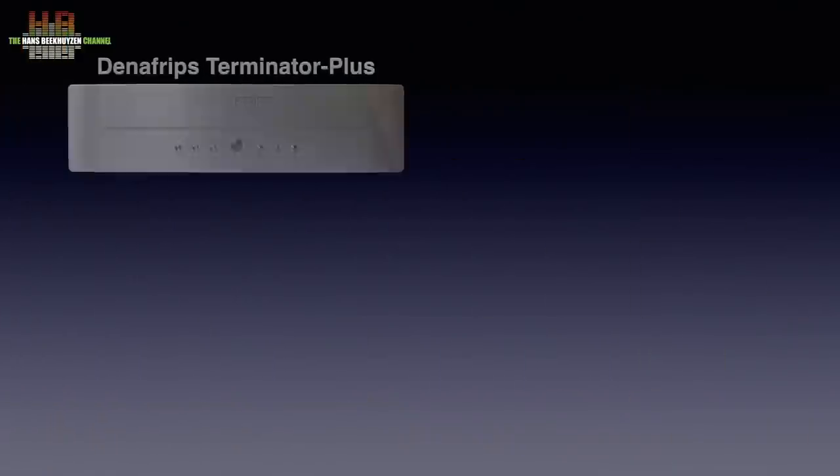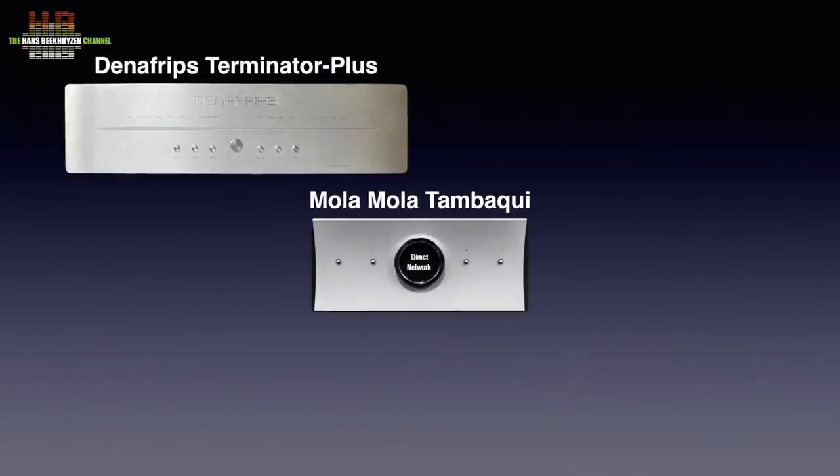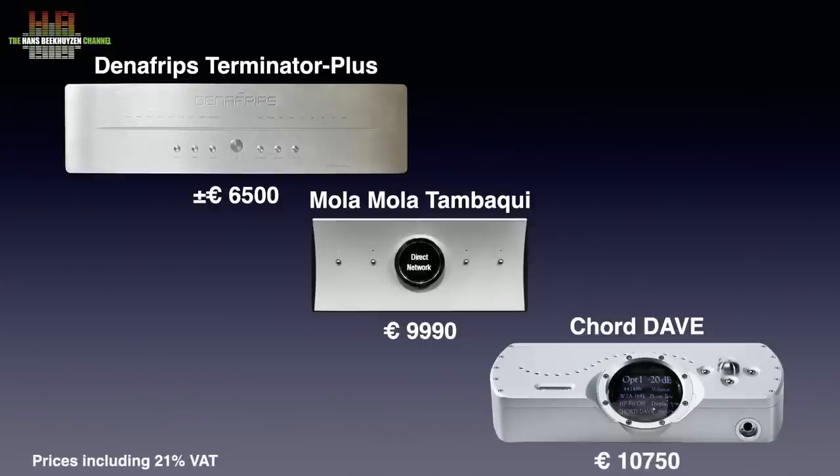We are talking about the Denefrips Terminator Plus, the Mola Mola Tambaki, and the Chord Dave. They range in price from 6,500€ for the Denefrips, 10,000€ for the Mola Mola, and 10,750€ for the Chord. True high-end prices for true high-end DACs. They differ not only in price but also in features.